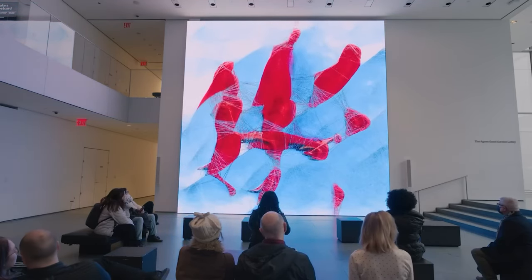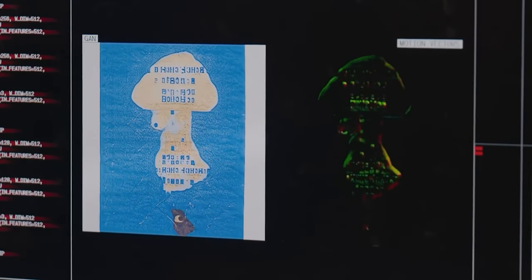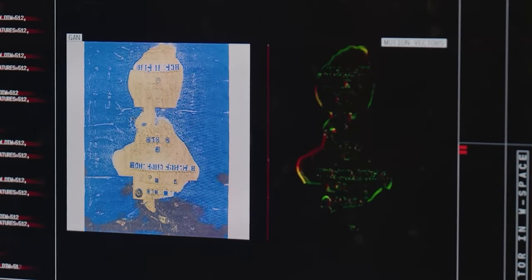The machine learning model has built an incredibly complex classification system — a map of MoMA's collection. It has decided to group a number of data points over here and a number of data points over there, creating a kind of galaxy. But in that galaxy there's a lot of empty space. So the machine learning model, in concert with Rafiq's team, is navigating through that empty space and saying, 'nothing exists here — but what could exist?' And that is where the speculative, hypothetical, and even what we might call dreaming starts to take place.